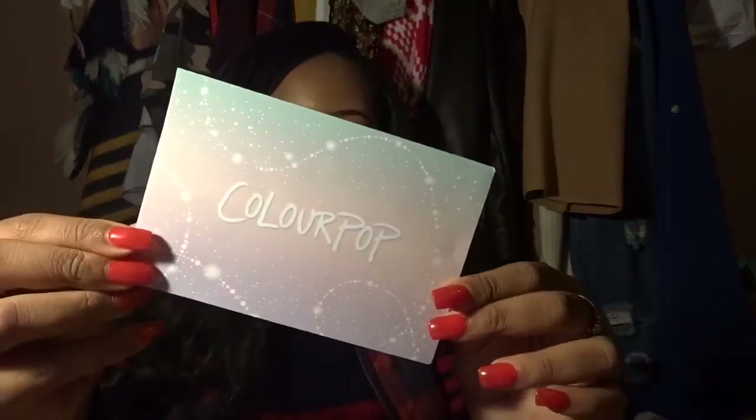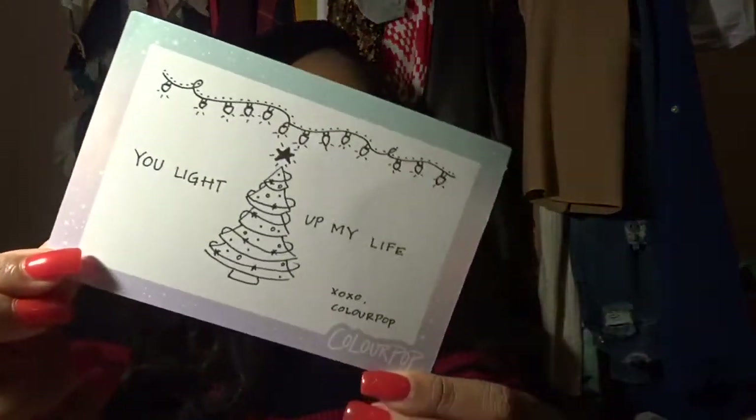That was the first gift I purchased for myself. Also, my ColourPop order came in — the card says 'You light up my life, xoxo ColourPop.'